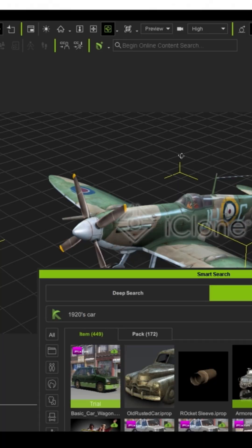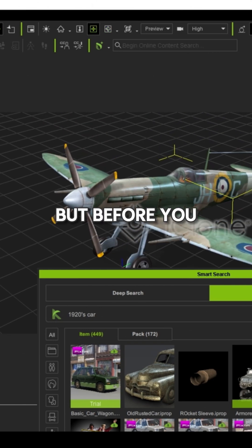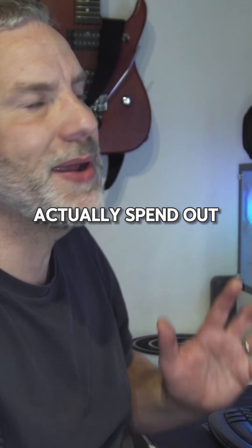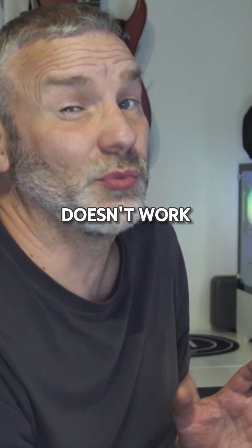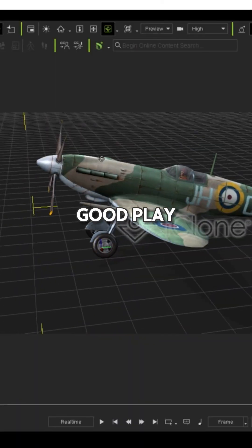So what have we got? You can probably see it's got a watermark on there, but before you actually spend out on stuff and realise it doesn't work, at least with the trial content, you get to whack it in there and give it a really good play and find out exactly what that prop can do.